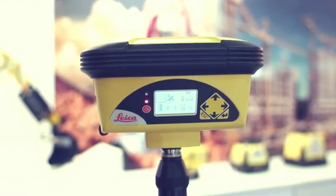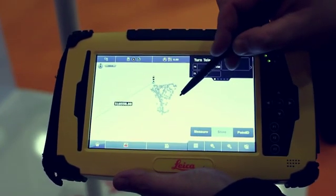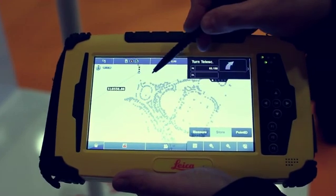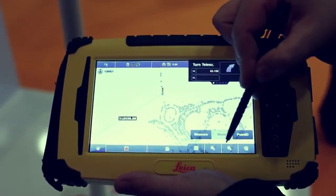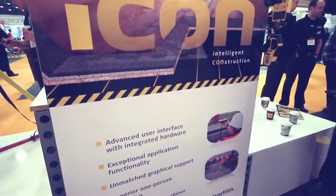Combine these powerful measurement engines with the Icon tablet controller and you have a perfect solution to any site measurement task. The Leica iConstruct software is specifically designed for users in construction. Intelligent application workflows and the innovative user interfaces simplify operation on site and improve efficiency.